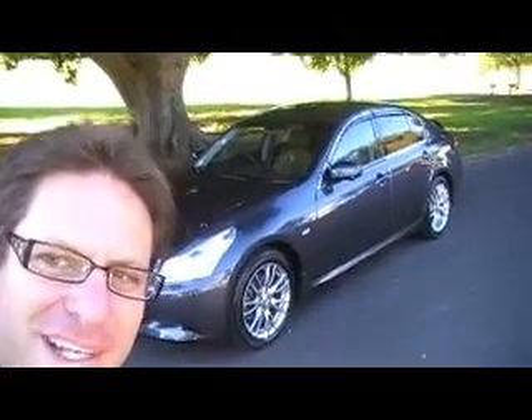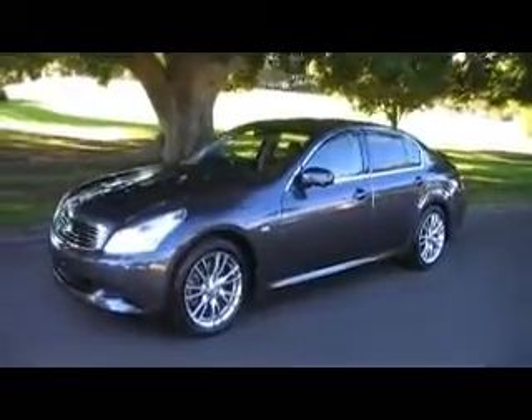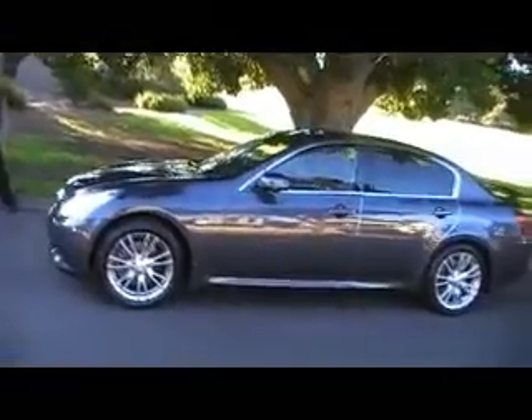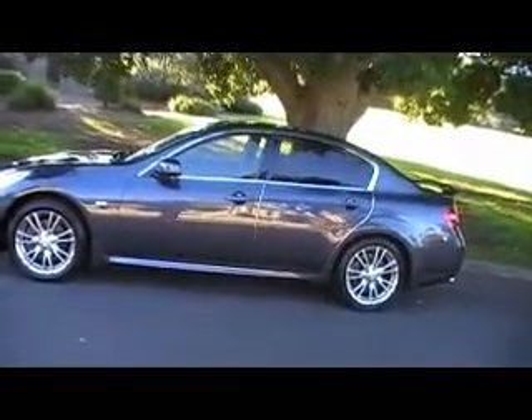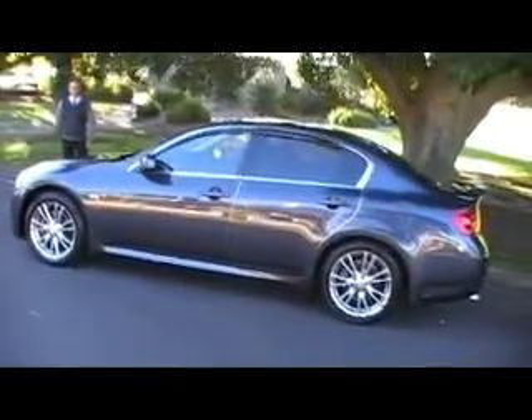G'day viewers, it's Phil from Edward Lees. Have a look at this lovely car that's just come in from Tokyo. Most of you will not know what this car is. It's a very sexy car. It's a new model to the Aussie market. This is our second one that's just arrived from Tokyo. And it is, in fact, the new Skyline V36 four-door sedan.